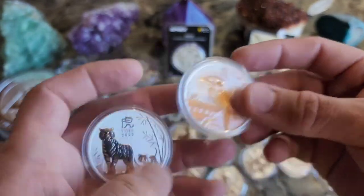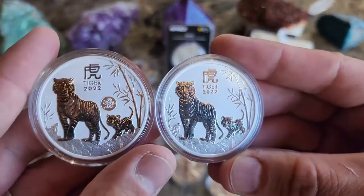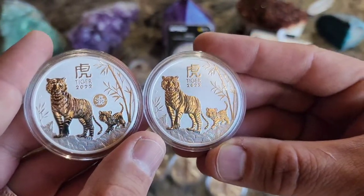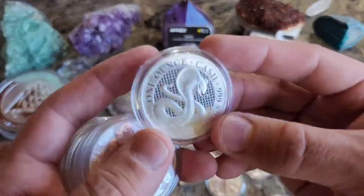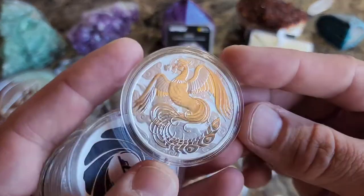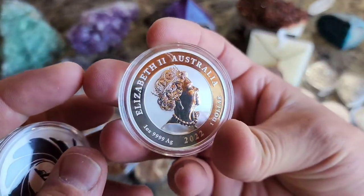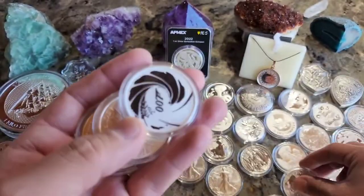There's a 2022 Kooks, and there's the Tiger without the Dragon Privy — the exact same coin, they just put that on there afterwards. We're getting near the end here. There's a new one — I can't remember if that's a Rising Phoenix or just a Phoenix, but really cool coin out of Australia. Beautiful.